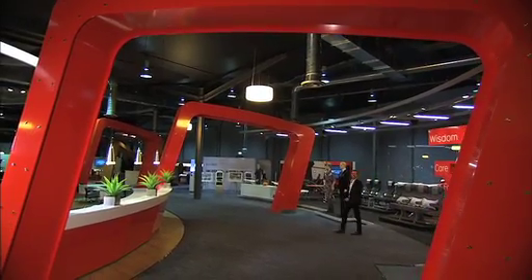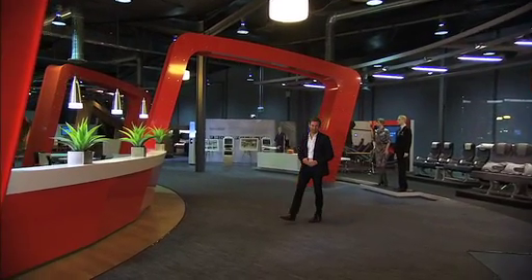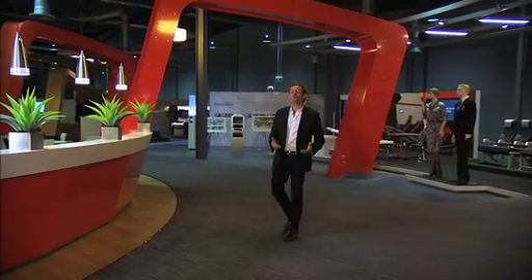Hi, I'm David Whitehill. At Qantas we're committed to introducing new and innovative technologies to provide you with a better travel experience, and we have an exciting announcement about your Qantas flight today.